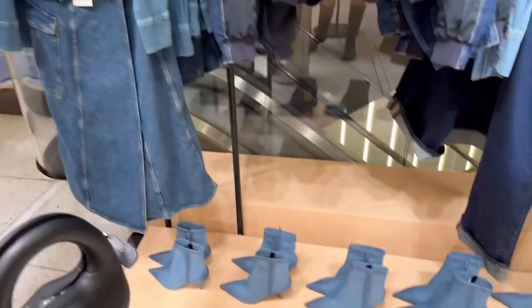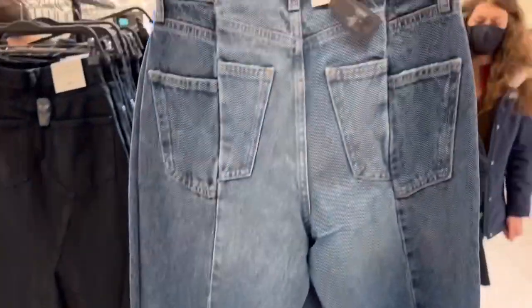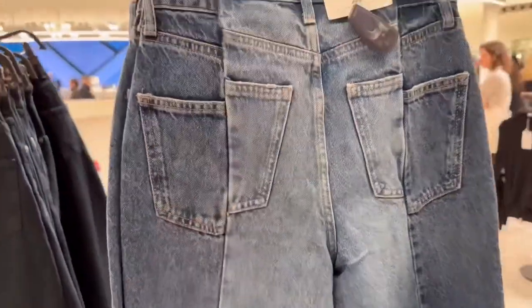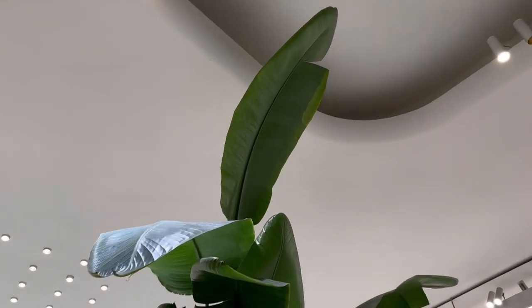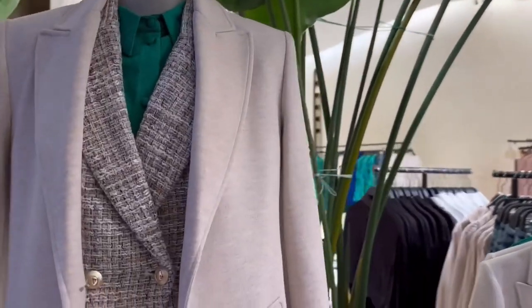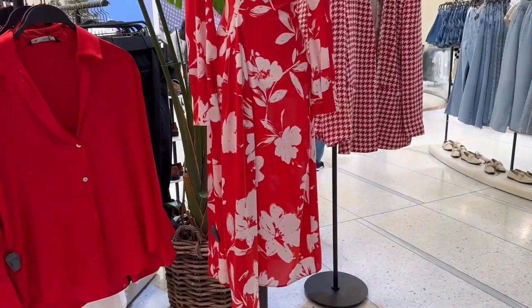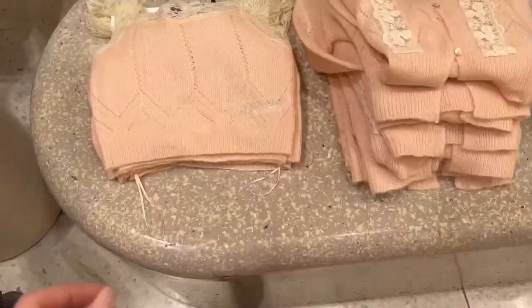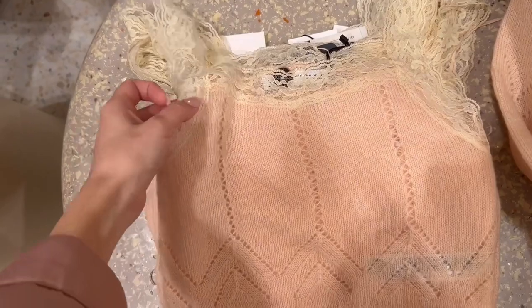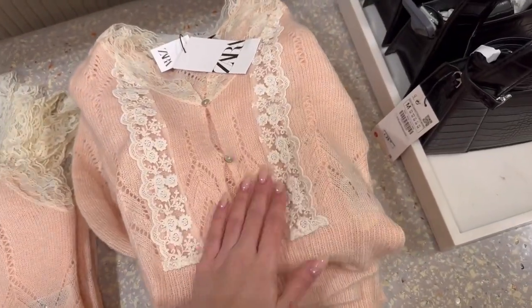It's a good denim collection this time. If you are a connoisseur, you will definitely find something for yourself. Such a unique cut. I really like tweed jackets and I hope they will never bore me. I found a needle dress for a trip to Spain. This top and cardigan are the epitome of tenderness — pastel rose color and knitting are just so cute.